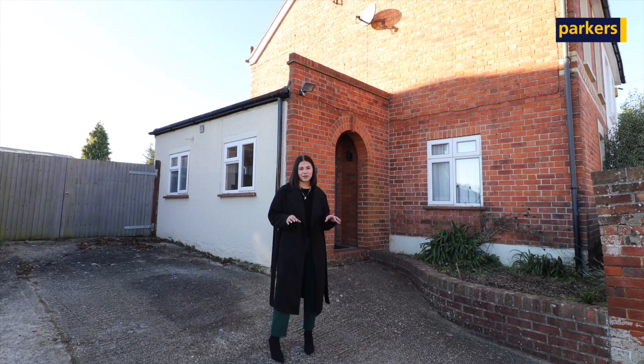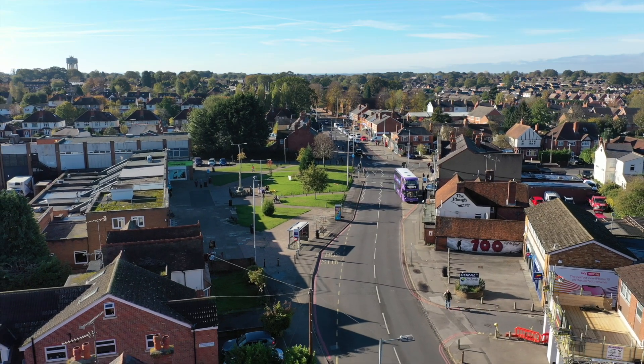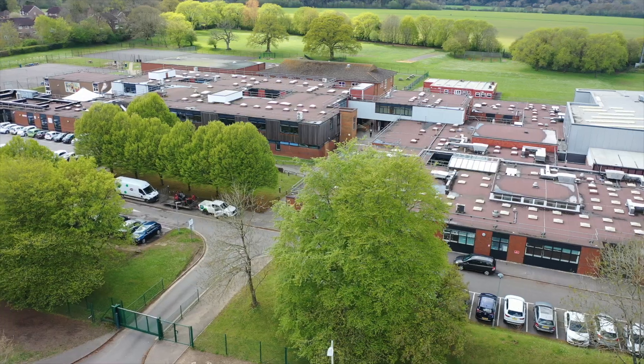You're in a fantastic location, only 0.6 miles from the Tylehurst Centre, and you're on a regular bus route here taking you straight into the Reading Town Centre. You're also in a great school catchment area including both Little Heath and Deanfield School.